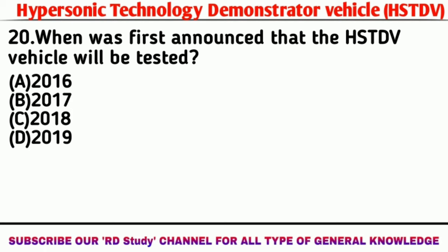Question number 20: When was it first announced that the HSTDV vehicle would be tested? Answer: 2016.